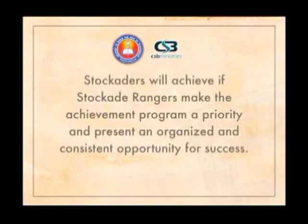Too often, Stockade groups don't think boys wish to achieve any longer — but they do. Stockaders will achieve if the Stockade rangers make the achievement program a priority and present an organized and consistent opportunity for success. Boys will live up or down to the expectations we have for them, and they're going to achieve if we as leaders place an importance on achievement.